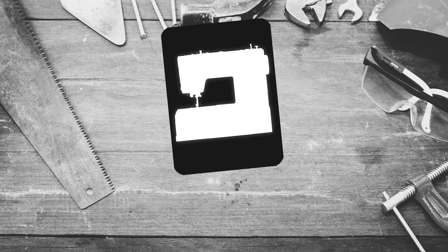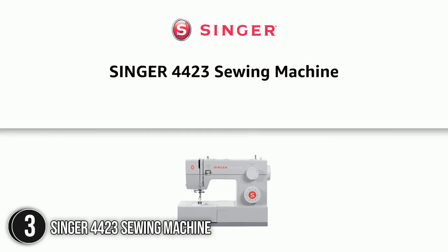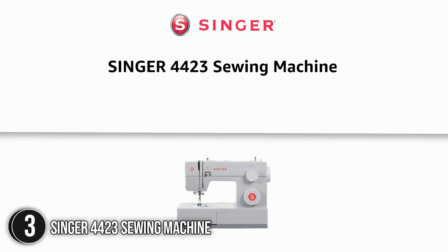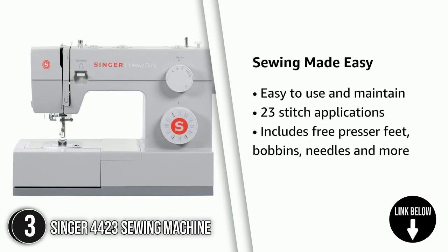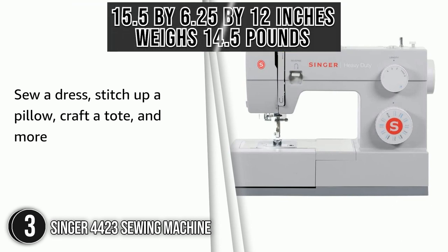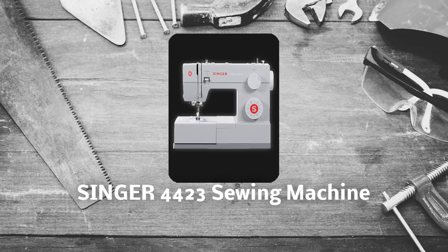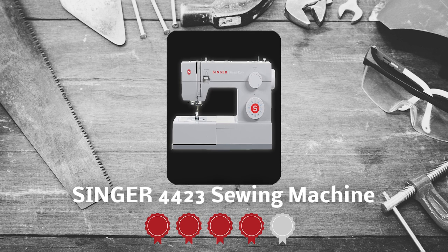The third best sewing machine on our list is the Singer 44-23 sewing machine. The Singer 44-23 can affordably sew larger materials like canvas and denim, with 23 stitches and a 60% improvement in speed and power for longer seams. A powerful motor allows for rapid stitching, helping you get more done in less time. Its dimensions are 15.5 x 6.25 x 12 inches and it weighs 14.5 pounds.